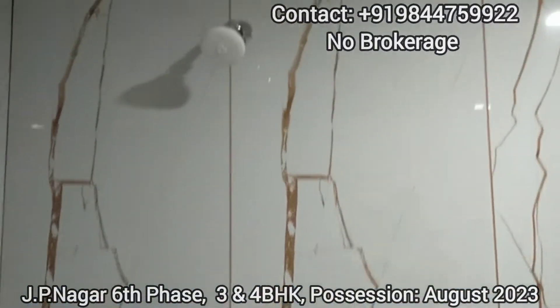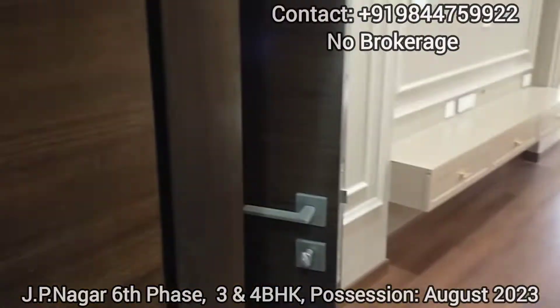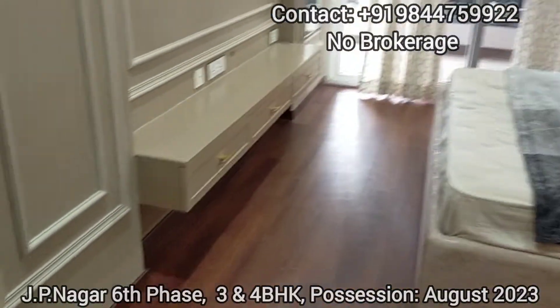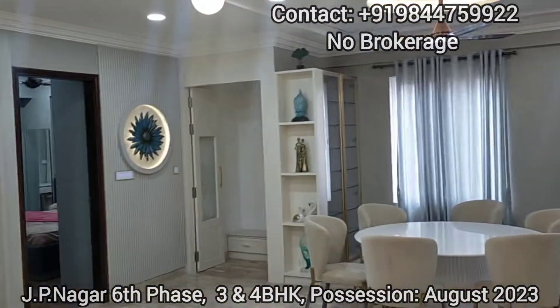For full project details, kindly go through the description and then only contact. Now the master bedroom view is done.